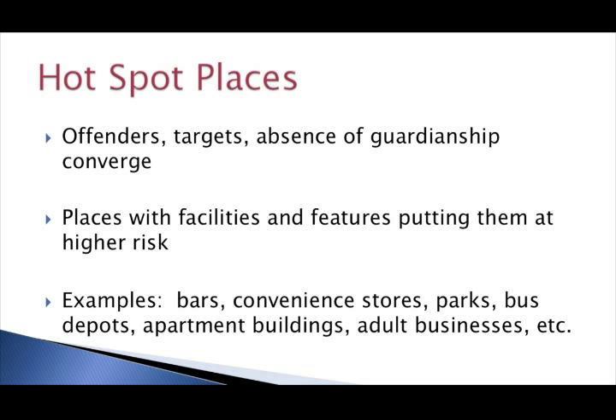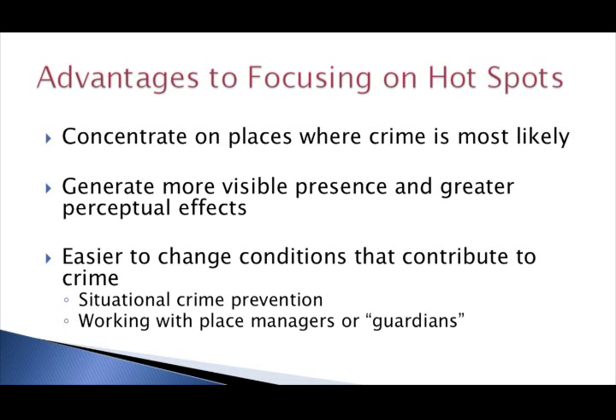These places tend to have features and facilities that create criminal opportunities and criminogenic conditions — examples include places where you find things like bars, convenience stores, apartment complexes, and the like. Police can be more effective and more efficient by focusing their efforts on these places. Officers can generate a more visible presence and have greater perceptual effects in the small space of a hotspot than over larger areas like a neighborhood or a patrol beat, potentially maximizing their deterrent effects. When focusing on very specific places, it might be easier to identify tangible conditions contributing to crime and address those using prevention techniques like situational crime prevention or by working with place managers at these locations.